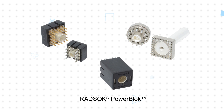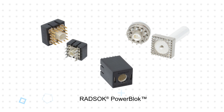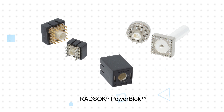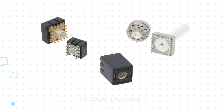RADSOC Power-Block connectors are available with current ratings up to 200 amps or more. They feature a robust mechanical design with a touch-proof cover, top or bottom entry options, and press-fit terminations for high-speed backplane and midplane applications. Wired-to-board and two-piece pin-and-socket mezzanine stacking configurations are also available.